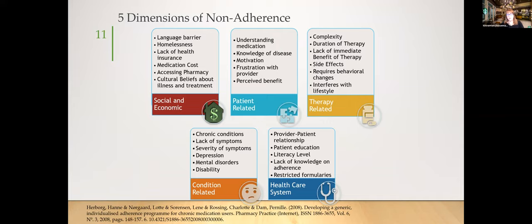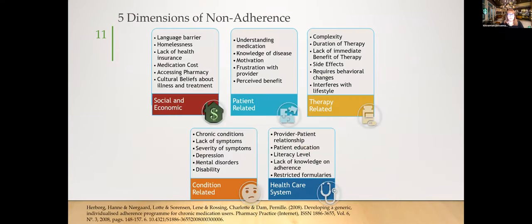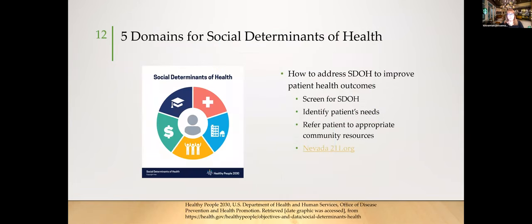These non-adherence dimensions also fall into the five domains of social determinants of health. To address social determinants and improve patient health outcomes, you need to screen for them, identify patient needs, and refer them to appropriate community resources. Pharmacists have an opportunity within their organizations to guide patients to community resources. One good resource is nevada211.org — a website that helps find housing assistance programs, healthcare, food resources, and a crisis hotline.